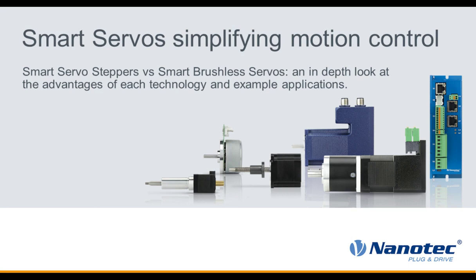Welcome and thanks for joining us. I'm Linda Bell, Editorial Director at Tech Briefs Media Group, and I'll be your moderator for today's webcast, Advantages of Smart Servo Steppers vs. Smart Brushless Servos, sponsored by Nanotech.